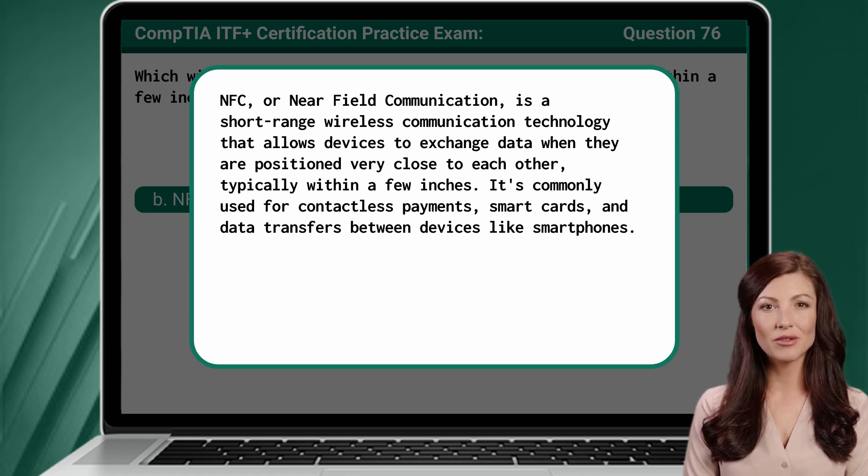It's commonly used for contactless payments, smart cards, and data transfers between devices like smartphones.